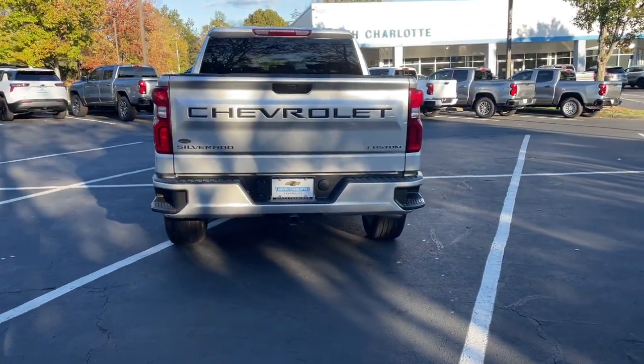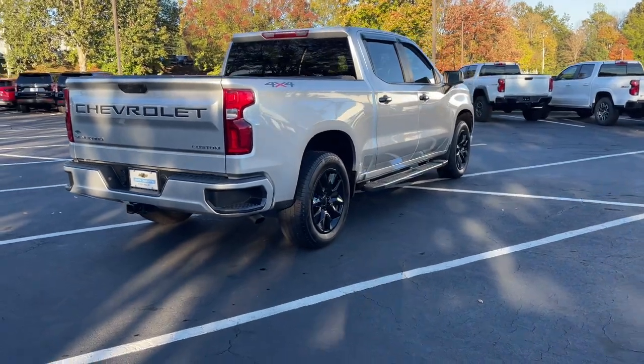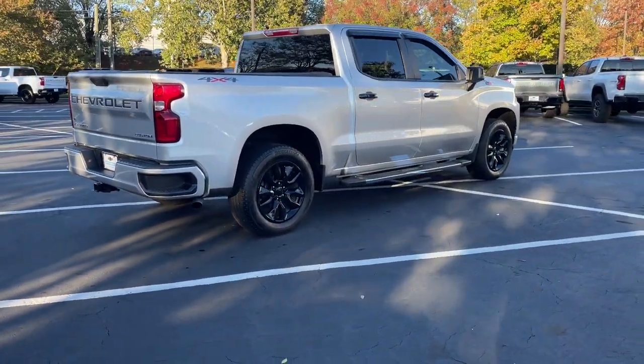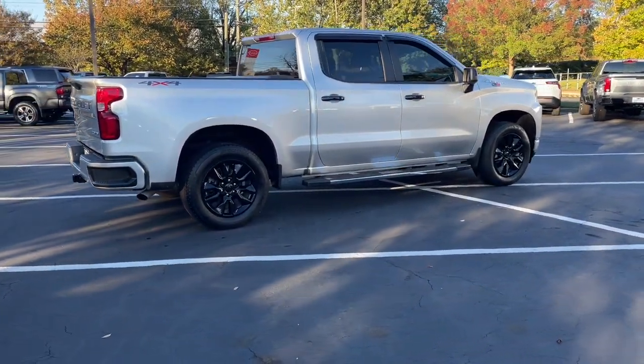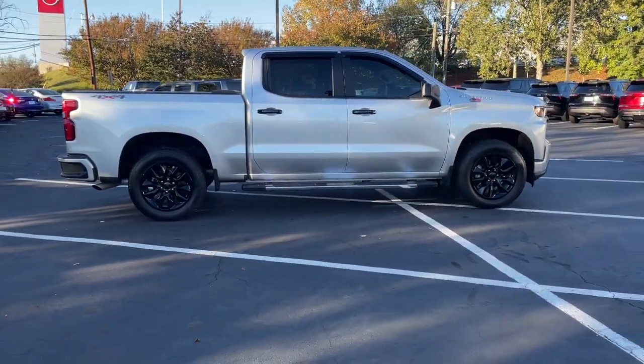These are just some of the great options this vehicle comes with: Apple CarPlay and/or Android Auto, keyless entry, satellite radio, premium sound system, remote engine start, heated mirrors, and steering wheel audio controls.